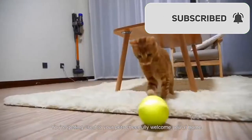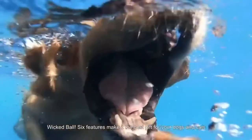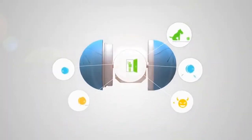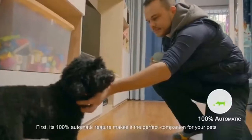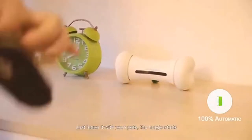You're getting used to your pets cheerfully welcoming you at home, but you also know they're not that cheerful when home alone. Wicked Ball's six features make it the best gift for your dogs and cats. First, it's 100% automatic, making it the perfect companion for your pets even when you're not around — just leave it with your pets and the magic starts.